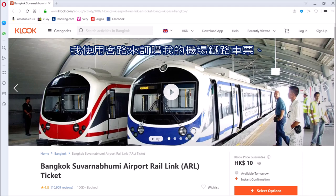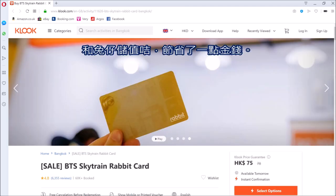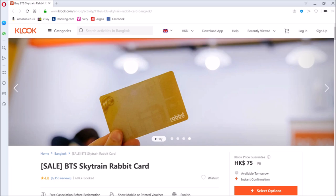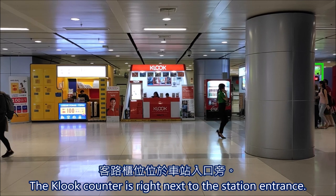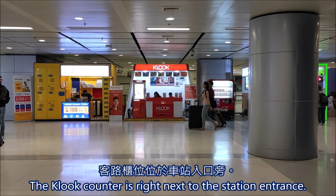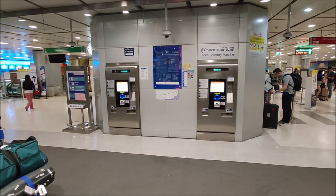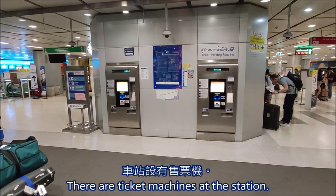I ordered my ticket along with my SIM card and Rabbit Card on a website called Klook at a discount. I can get my goodies from here. If you cannot use Klook, you can buy your ticket with these machines.